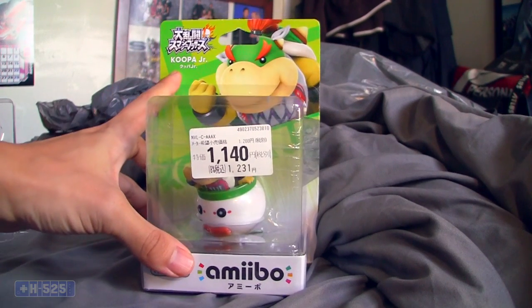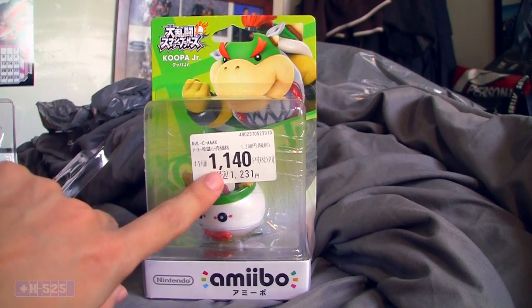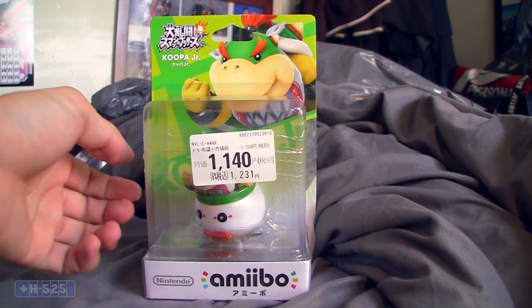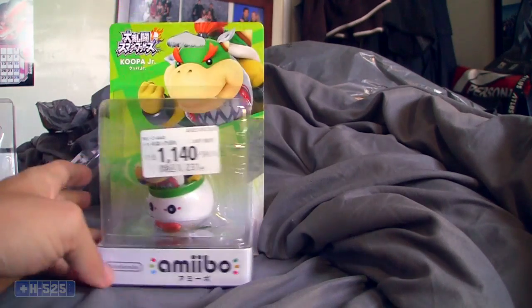This is a Japanese one — it obviously says 'Koopa Jr.' right there, and the price tag kind of shows it off. I got it for a pretty good price in Japan while I was there during my vacation.